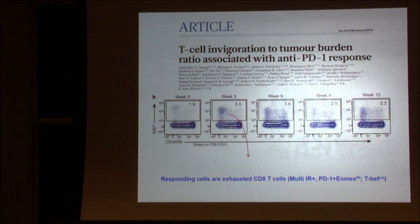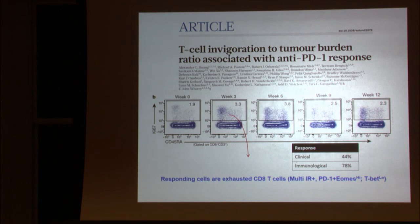These responding T cells actually had an exhausted phenotype — high levels of multiple inhibitory receptors including PD-1, and high levels of TOX with low levels of TBET. Interestingly, 78% of patients had this proliferative burst. However, in this cohort we only had a 44% clinical response. So what is the disconnect? We're getting cells proliferating in almost all patients, but half are not responding clinically. Why is that happening?